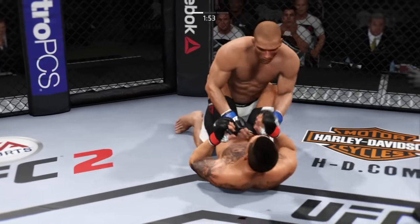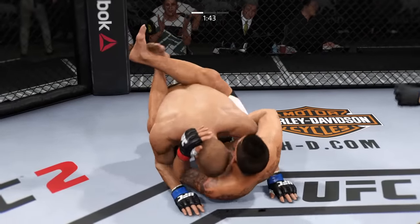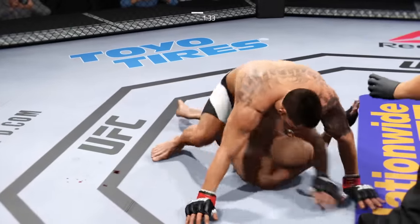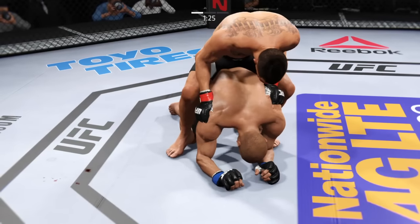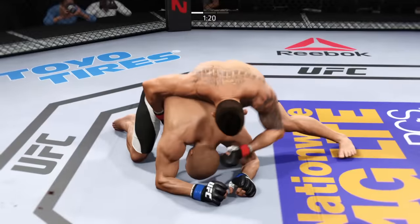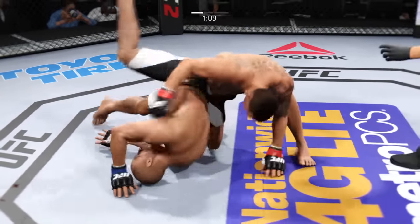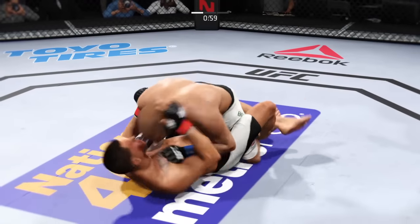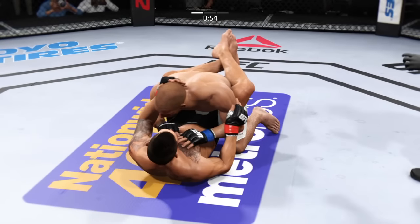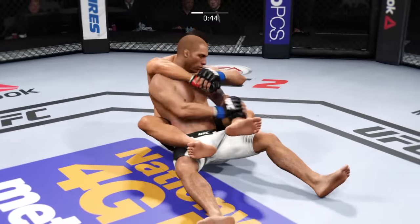Nice elbow to the body by Barboza. Big shot to the left. Let's see what he can do from here. He gave up his back. Oh, that's a big left hand. Vicious ground and pound. Barboza gets it back into his guard, and again he's got half guard. He's moved to full guard.